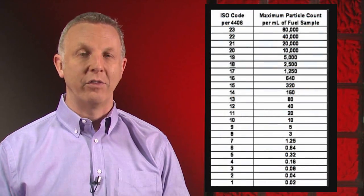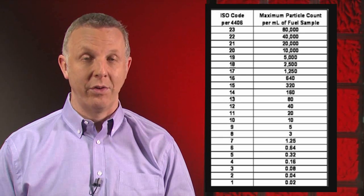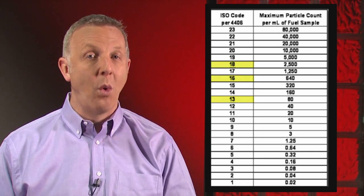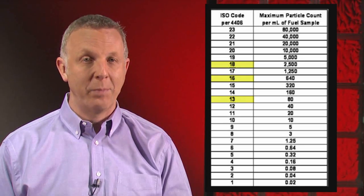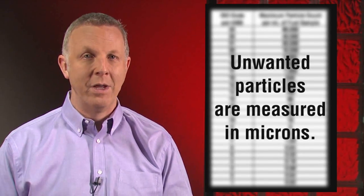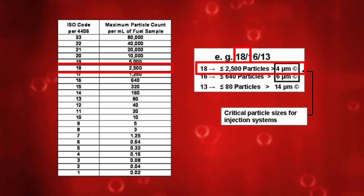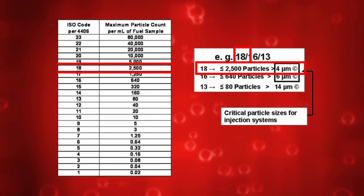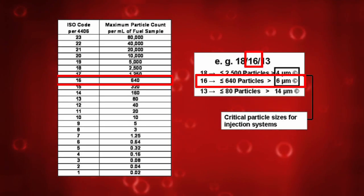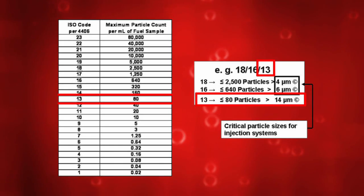ISO 4406 provides a means of expressing the level of contamination by coding the size distribution. The means of expression is a three-number coding system — for example, 18, 16, and 13 — that corresponds to the numbers of particles of a size greater than 4, 6, and 14 microns per milliliter, respectively. Unwanted particles are measured in microns. A micron is a unit of linear measure in the metric system used to measure distance from one point to another. The number 18 expresses that there will be a maximum of 2,500 particles equal to or larger than 4 microns. The number 16, that there will be a maximum of 640 particles equal to or larger than 6 microns. And the number 13, that there will be a maximum of 80 particles equal to or larger than 14 microns in a milliliter of fuel.